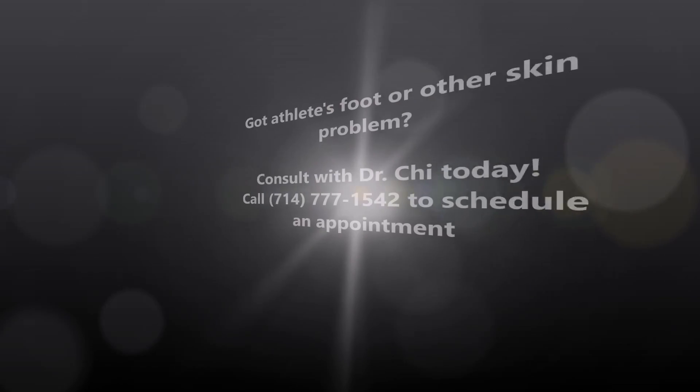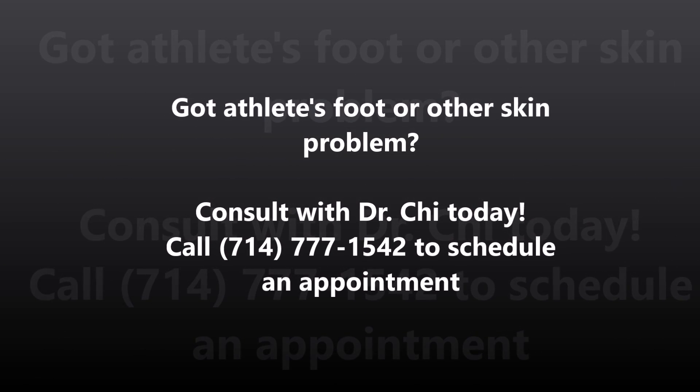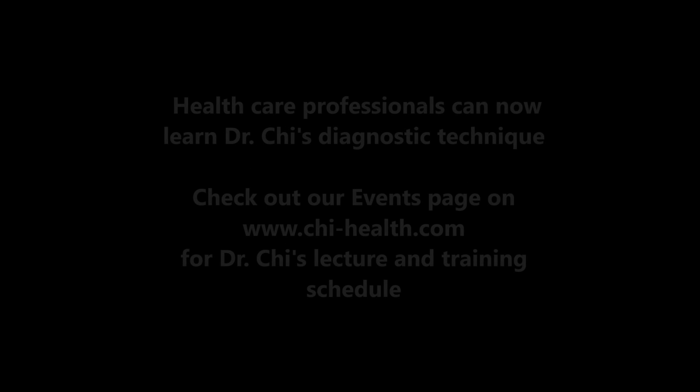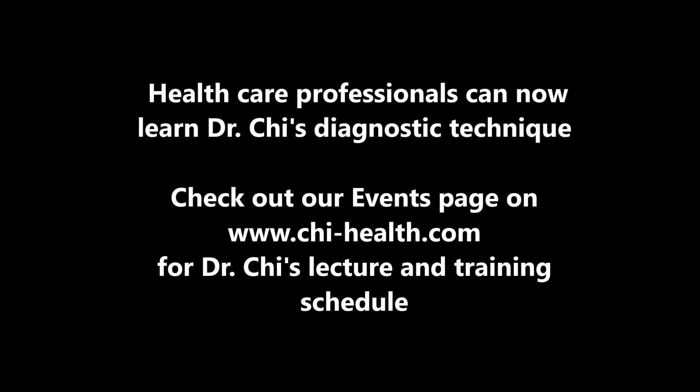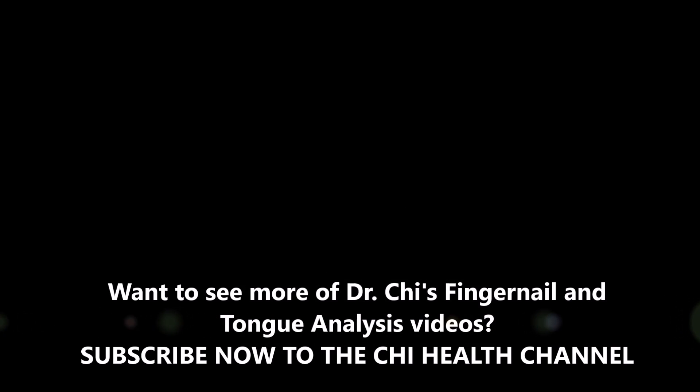Next week I'll talk about psoriasis. Let's go. We'll see you next time.